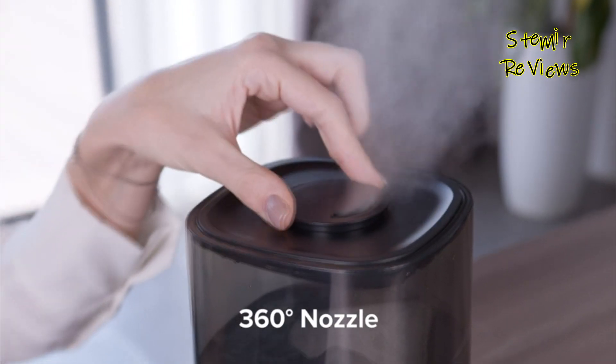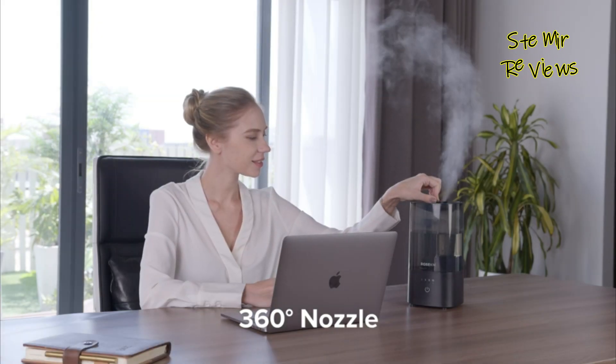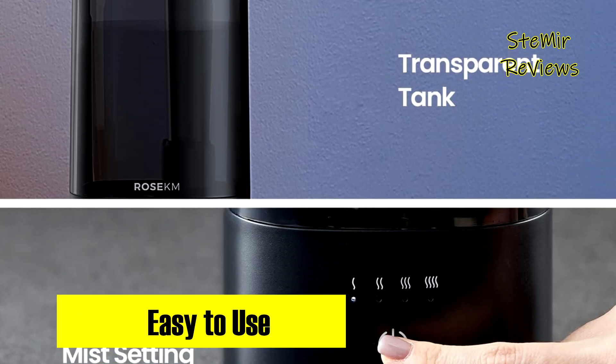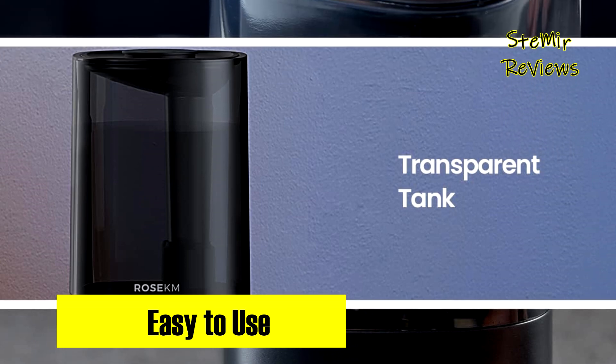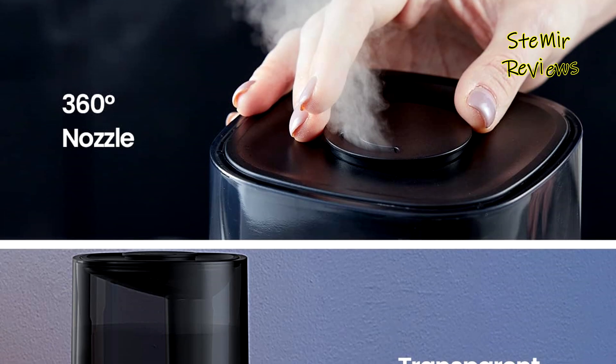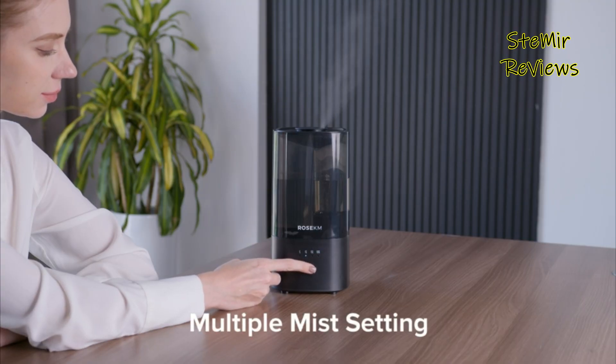the Rosa KM delivers quick relief within minutes, addressing issues like congestion, coughing, and dry skin. Its compact size strikes the perfect balance, fitting seamlessly into any space while providing optimal coverage for bedrooms, offices, baby nurseries, and other medium-sized areas up to 323 ft².